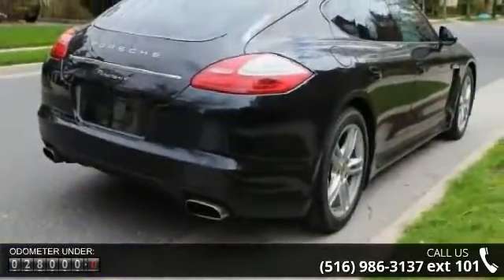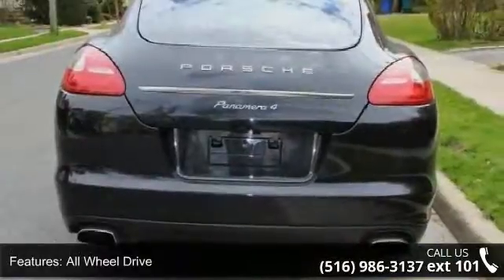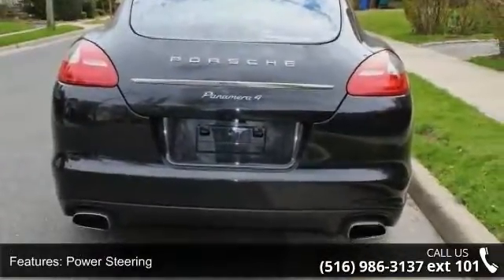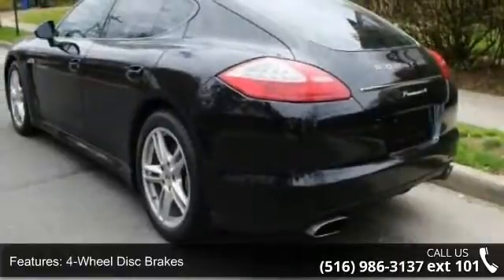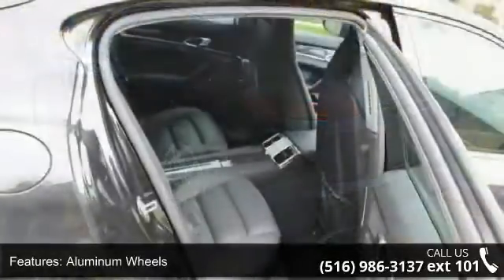Some of the top features included with this vehicle are all-wheel drive, power steering, four-wheel disc brakes, aluminum wheels, rear spoiler, mirror memory, navigation system, MP3 player, trip computer, and auxiliary audio input.